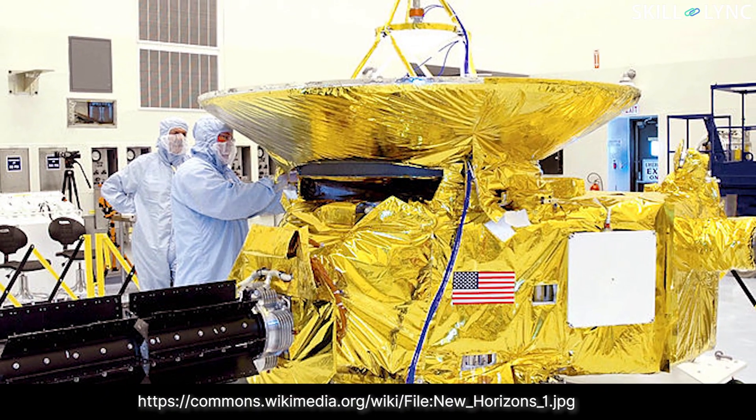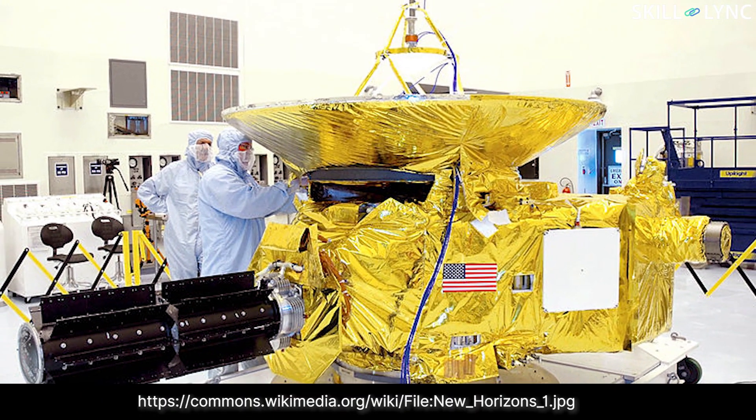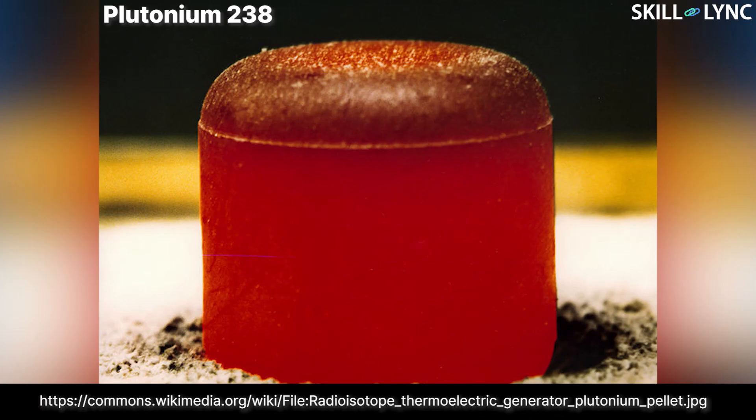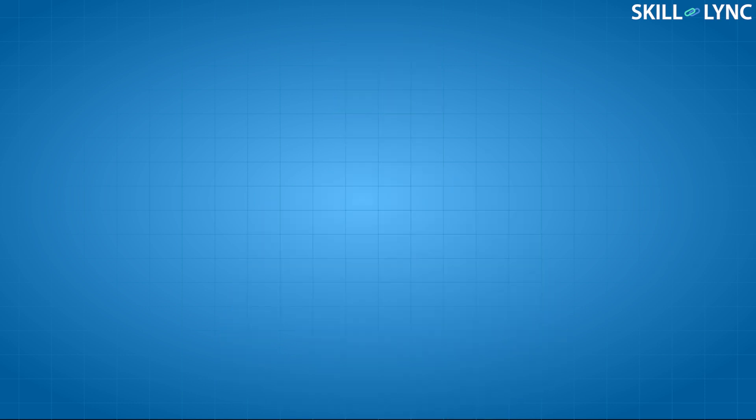The working of an RTG is as follows. RTGs use radioactive metal as fuel. During decay, the radioactive substance releases heat. The RTGs convert this heat into electricity with the help of a thermoelectric generator. The thermoelectric generators utilize the Seebeck effect to generate electricity. The working of these generators is similar to that of a thermocouple.